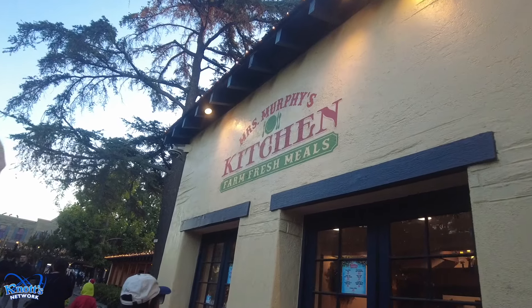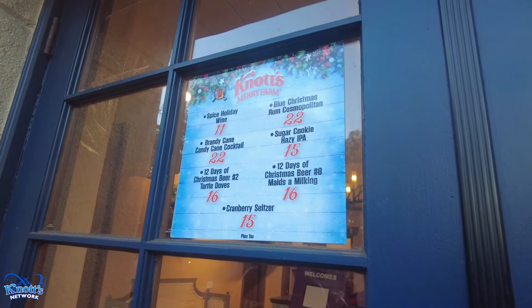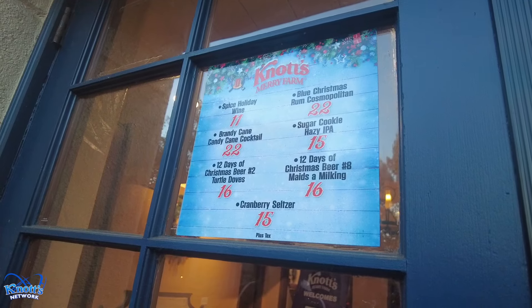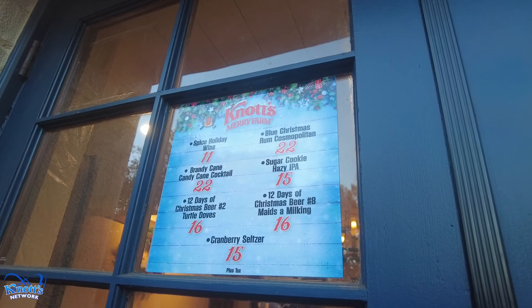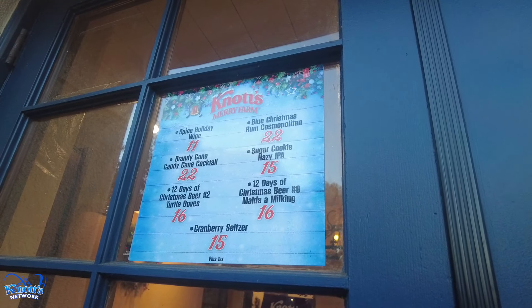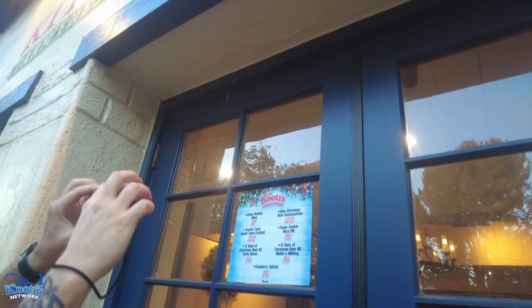Here at Mrs. Murphy's Kitchen Farm Fresh Meals, you can get the Spiced Holiday Wine, Brandy Cane Candy Cane Cocktail, 12 Days of Christmas Beer No. 2 Turtle Doves, Blue Christmas Rum Cosmopolitan, Sugar Cookie Hazy IPA, 12 Days of Christmas Beer No. 8 Maids of Milking, and the Cranberry Seltzer. It's not open right now but will be open at select times.